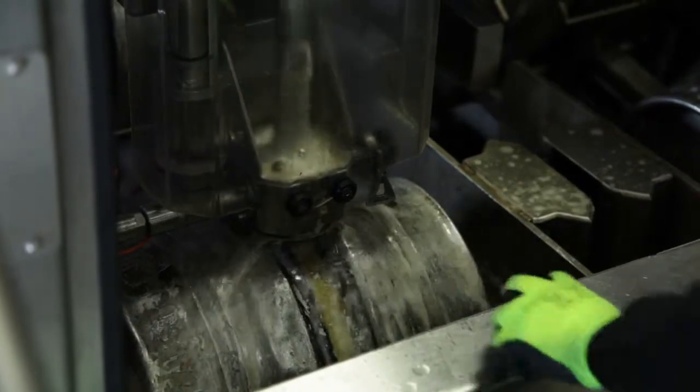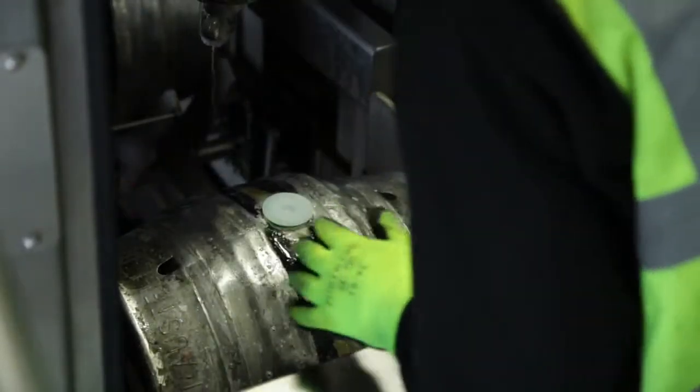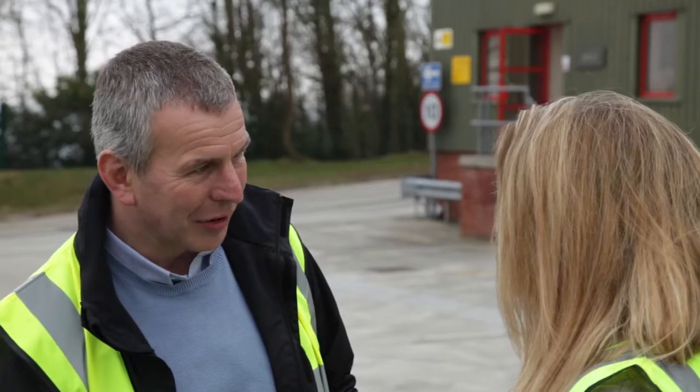There are two holes on the cask. The little one on the end is the keystone; the big one on the top is the shive. The shive is where we put the beer in, and the keystone is where the landlord takes the beer out.